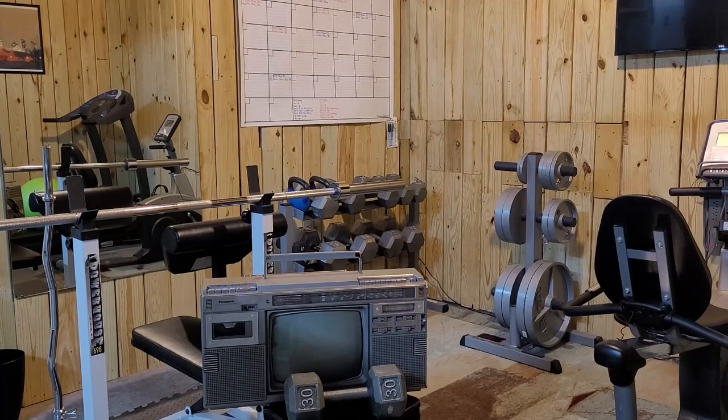Welcome to this episode of Working Out with Electronics. Today we're going to do curls with the TR1200X.